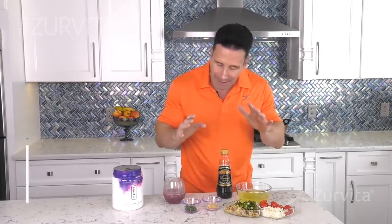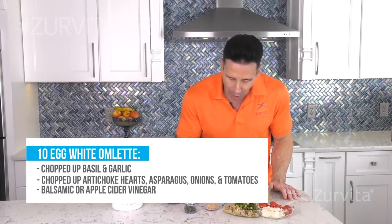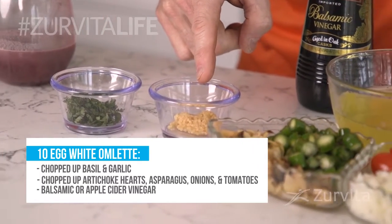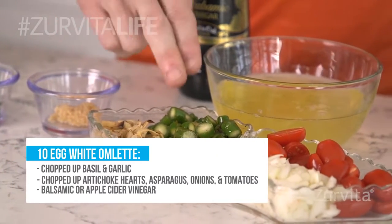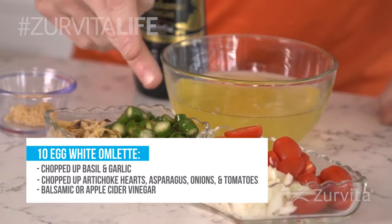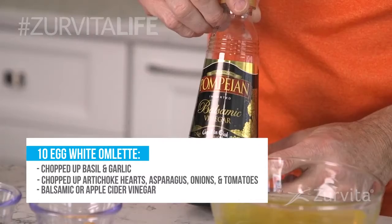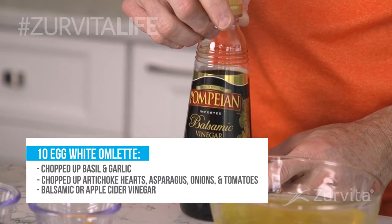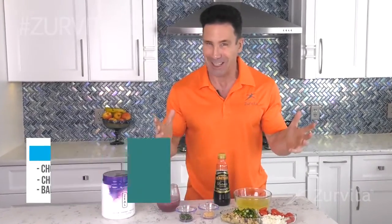That's all your body could utilize in a two-and-a-half-hour period of time. I mix it with some chopped-up basil, some garlic, some artichoke hearts, asparagus sometimes left over from the night before, onions and tomatoes. I then put a little drizzle of either balsamic vinegar or apple cider vinegar. And magic appears.